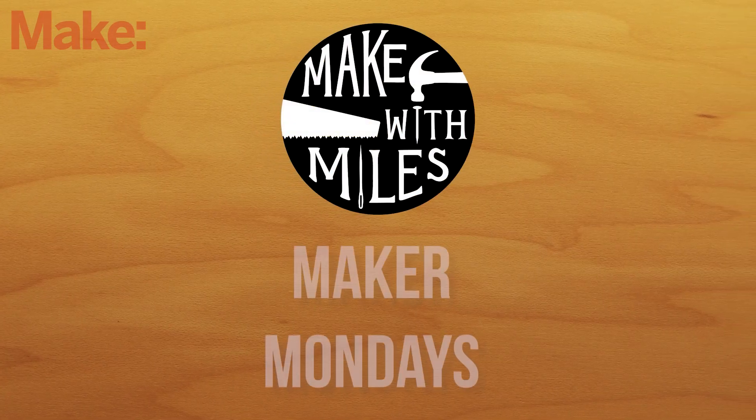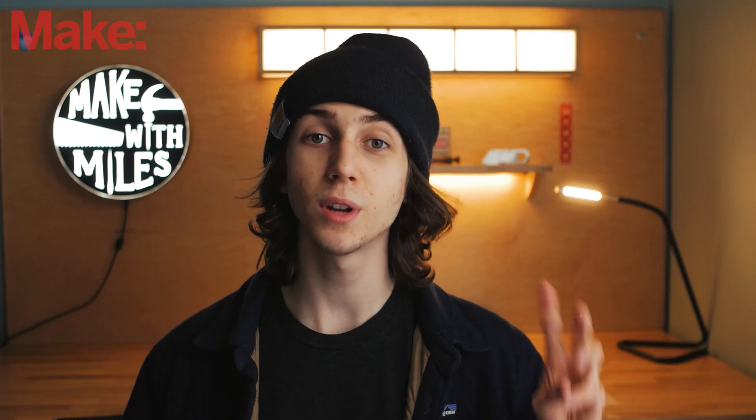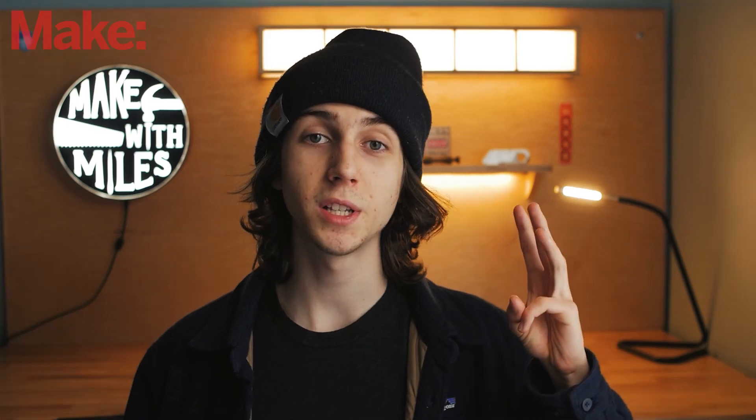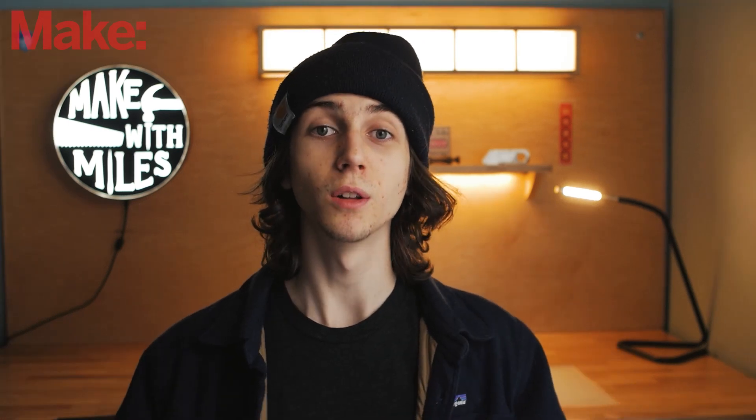My name is Miles and this is Make with Miles Maker Mondays. In this series, I'm going to be asking makers three different questions: What's your favorite tool? What's the first thing that you made? And what's one piece of advice for young makers? Let's go.